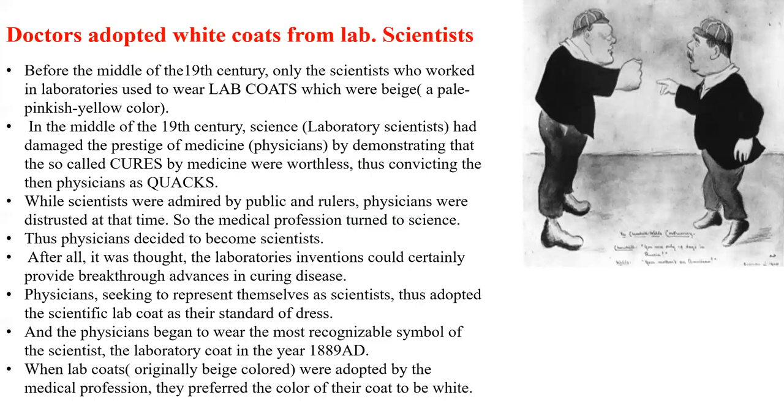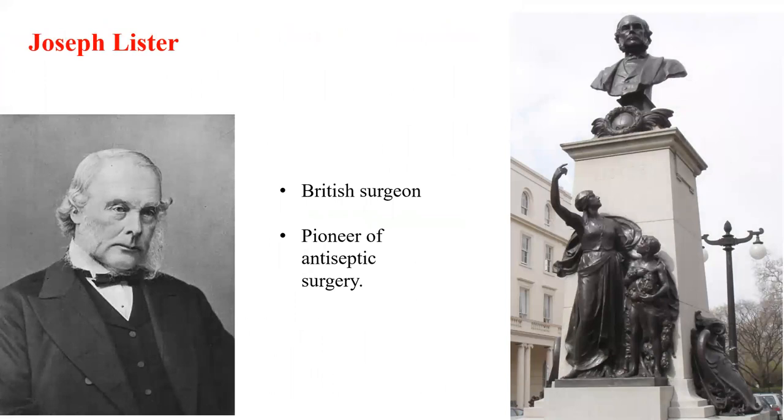Physicians, seeking to repaint themselves as scientists, adopted the scientific lab coat as their standard dress code in the year 1889. When lab coats, originally black in color, were adopted by the medical profession, they preferred the color of their coat to be white. Another possibility for wearing the white coat comes from Dr. Joseph Lister, a British surgeon who was the pioneer of antiseptic surgery. The role of antiseptics led physicians to wear the white coat.